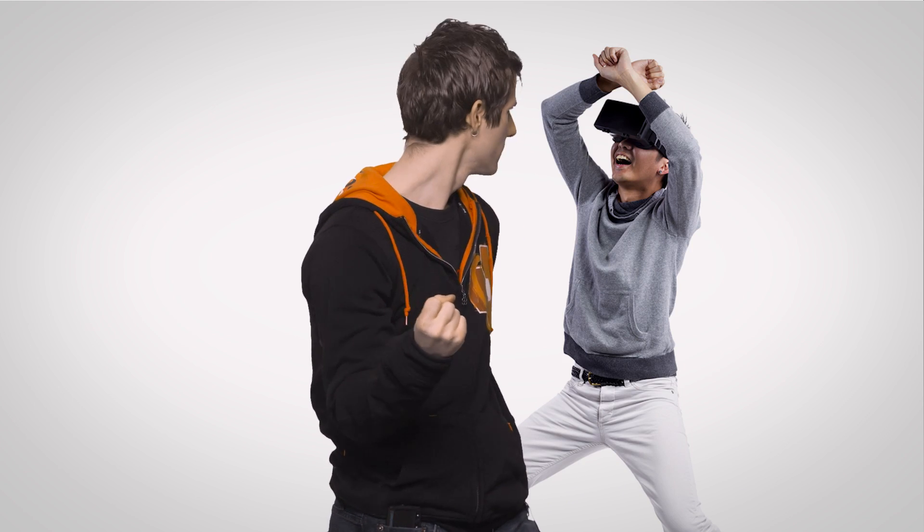Maybe one day we'll even have a VR Tech Quickie. After all, don't you want the experience of feeling like you're in the same room as me? Yeah, it's really not that exciting.